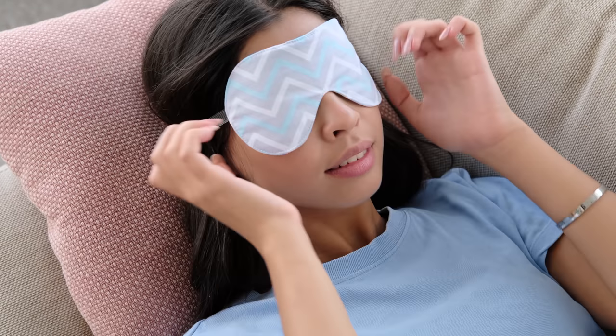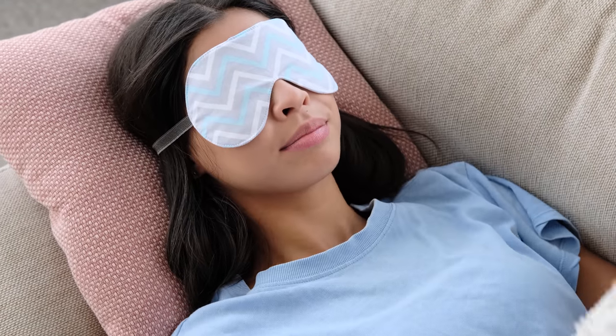Number five, an umbrella. Number six, an eye mask. If you're traveling to Alaska during summer, the Alaska summer midnight sun means the sun doesn't go down until very late at night — sometimes 2am, 3am — and if you are the type of person who doesn't fall asleep easily and the light is going to be bothering you, it's important to have an eye mask with you.